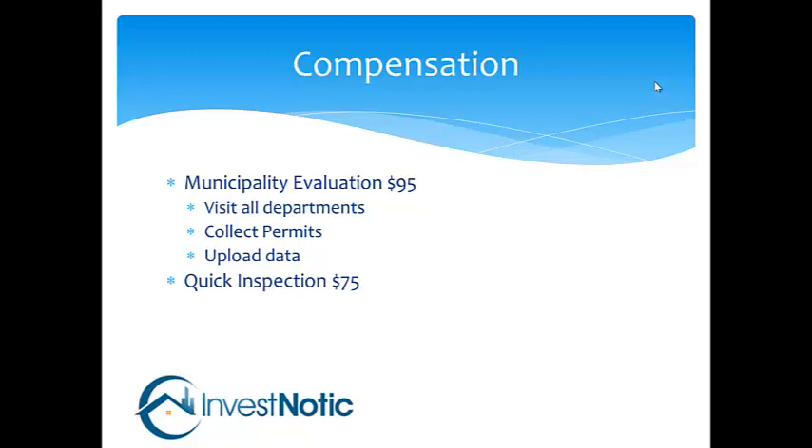The quick inspection is $75. We usually combine them both in most cases. The quick inspection is the physical inspection of the property, uploading the photos and uploading the data, which usually takes roughly about 30 to 45 minutes once you're at the property.